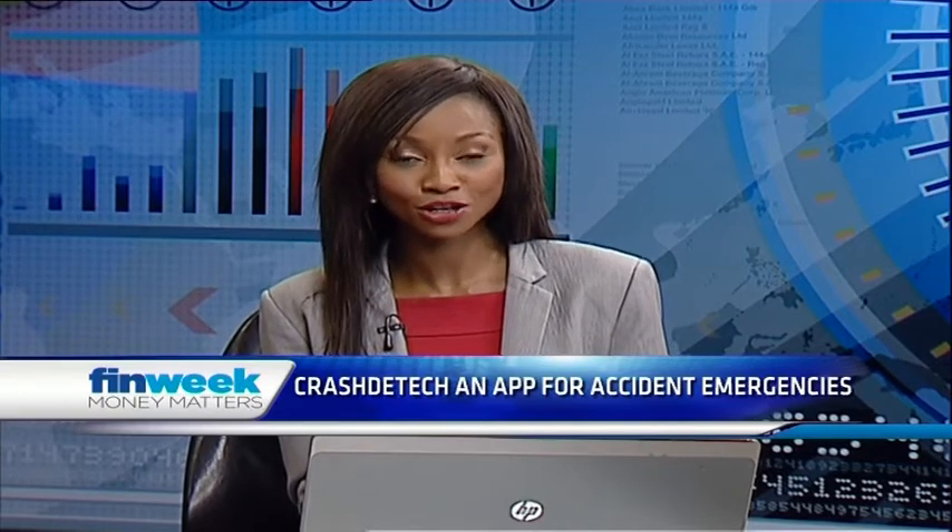There are about 47 fatalities on South Africa's roads every single day, according to LEADSA Arrive Alive. What would happen if you're involved in a car accident on a quiet road with little likelihood of anyone witnessing the accident or rendering aid? Accident victims may also not be in a condition to summon help themselves. But now a new mobile app, Crash Detect, can detect a crash on impact and then summon medical help.